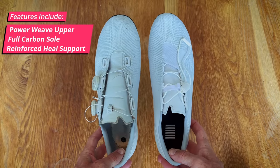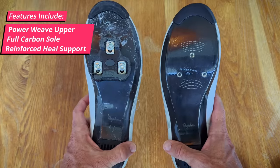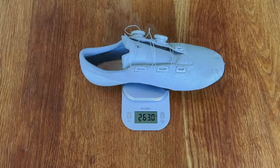The shoe build is essentially the same as the OG 2020 Pro Team BOA version: in-house power weave upper, full carbon sole, and the reinforced heel cup. Weight-wise, again pretty similar, but mine came in just lighter than the BOA version.